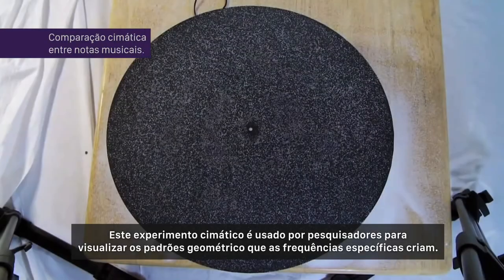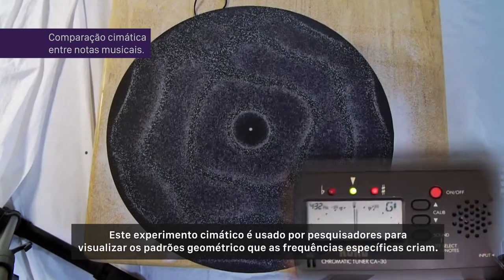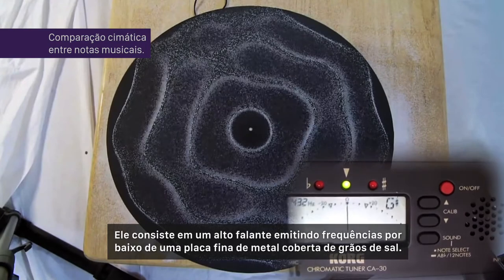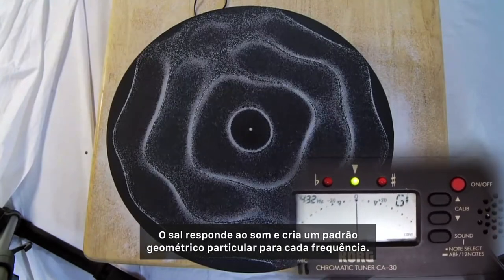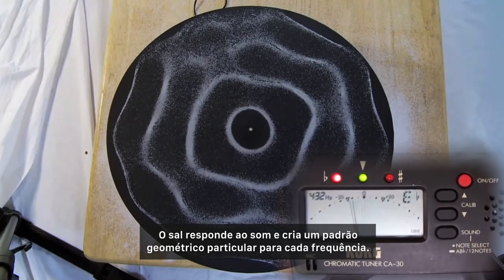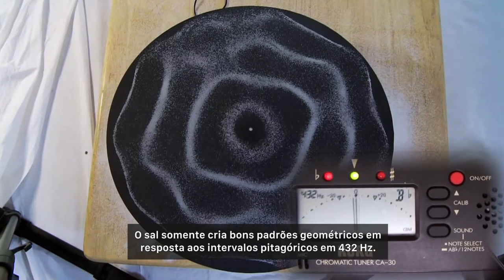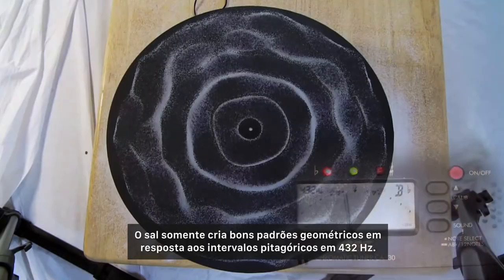This cymatics experiment is used by researchers to visualize the geometric patterns that specific frequencies create. It consists of a speaker playing a frequency underneath a thin metal sheet holding ordinary sand. As you can see, the sand is responding to the sound and creating a geometric pattern particular to that individual frequency. You will notice that the sand only creates defined geometric patterns in response to the Pythagorean interval of 432.